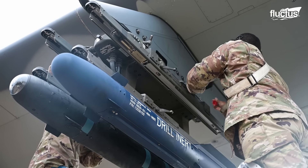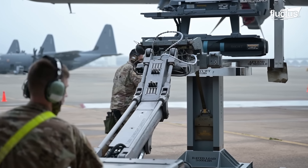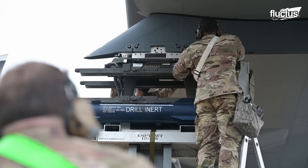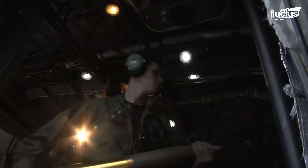There is also room for missiles, rocket pods, and even GBU-39 small-diameter bombs, which makes the AC-130 a formidable opponent for enemy troops and vehicles on the ground.